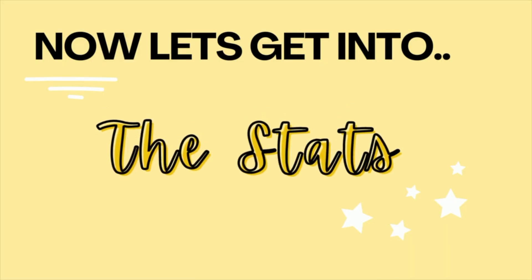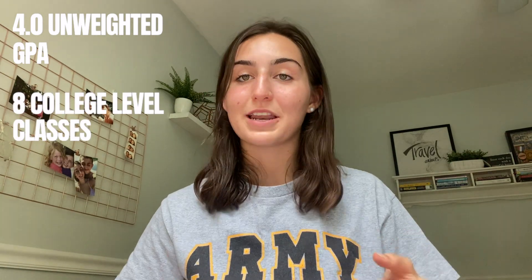For academics, I had a 4.47 GPA weighted. My school didn't do unweighted, but my counselor did the math and said I had around a 3.98 or 4.0. Overall I ended up taking eight college-level classes. When I submitted my Army scholarship application I was in the top 10% of my class, and when I finished high school I was in the top 5%. I took the ACT and got a 26.